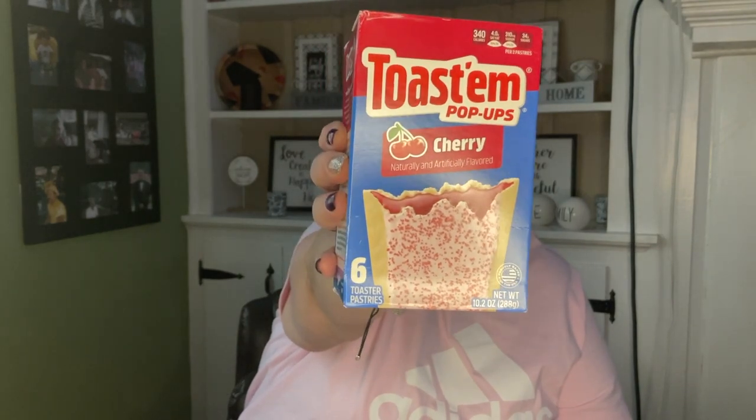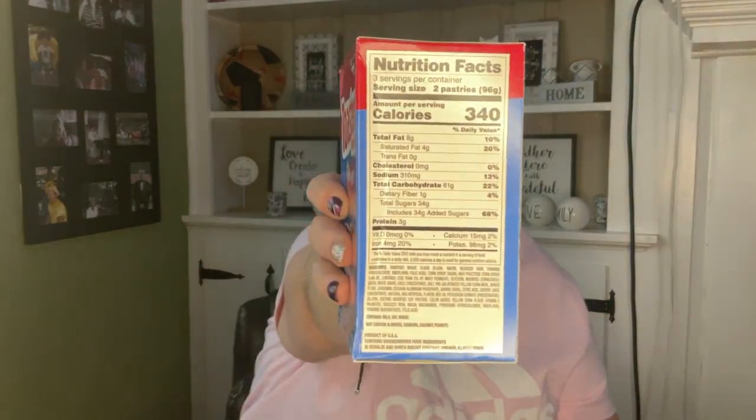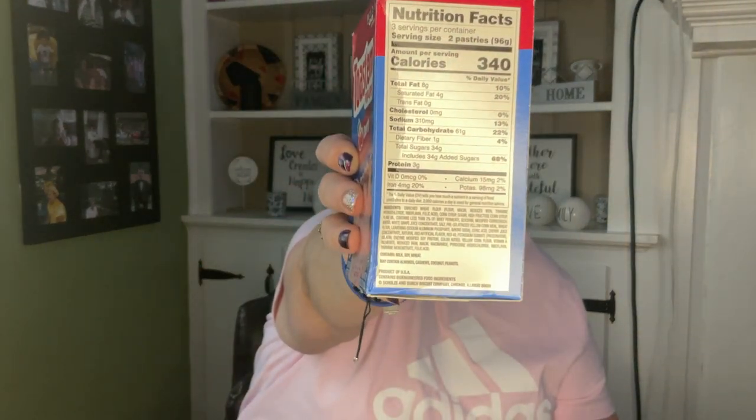My son really likes the chocolate fudge pop-ups, so I did get him the cherry flavor — I know he likes cherry. I'm not 100% positive he likes these ones, but we'll see. If not, I'll give them to someone who will eat them. These are good until November 9, 2023 — it's a six pack.